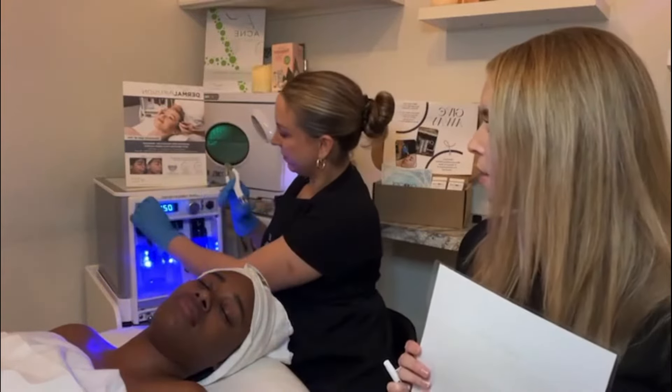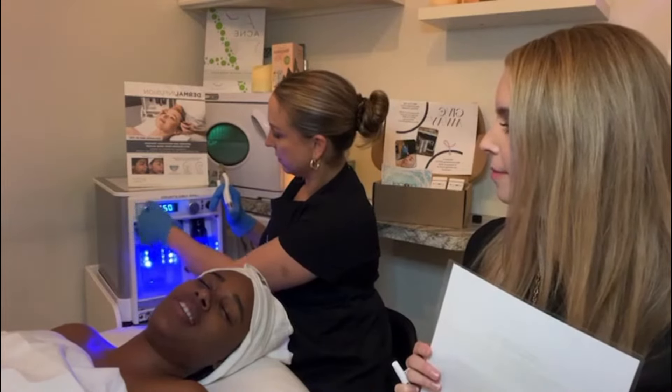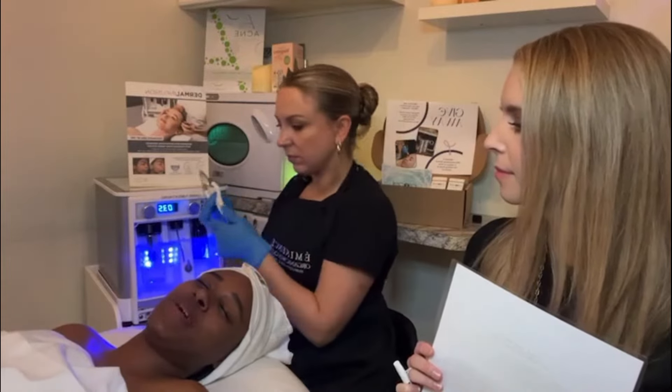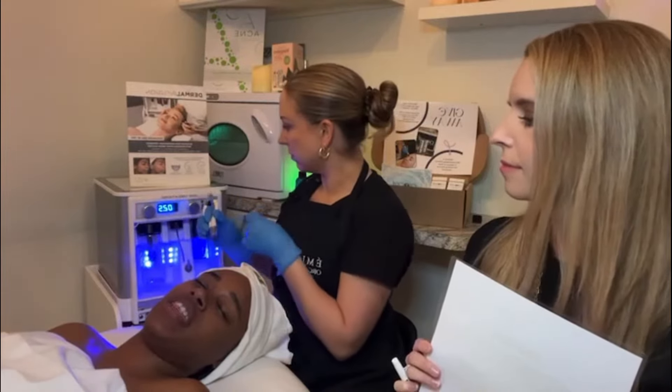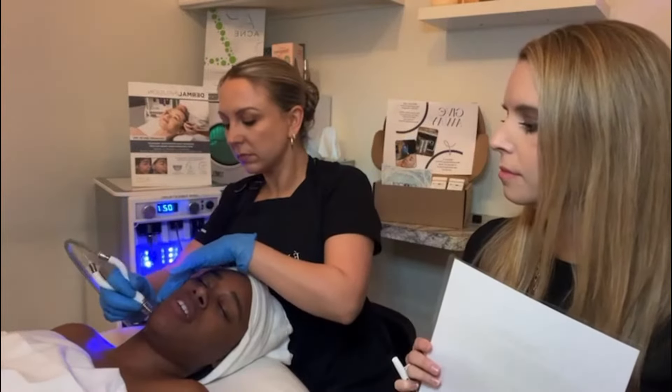What would you say dermal infusion feels like on your skin, Miss Destiny? Honestly, it just feels a little moist, but it's not a hard suction or anything. It glides really smooth, so it's not irritating at all. It doesn't hurt.